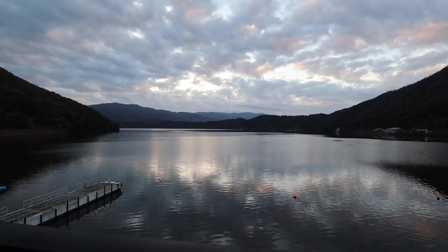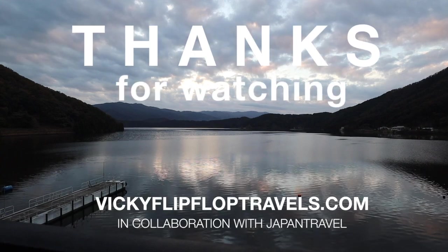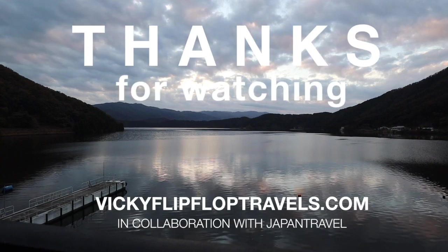I hope you've enjoyed my tour around Shiga. Check out my blog at vikiflipfloptravels.com for a four-day guide to Shiga. And if you like what you've seen, subscribe for more.